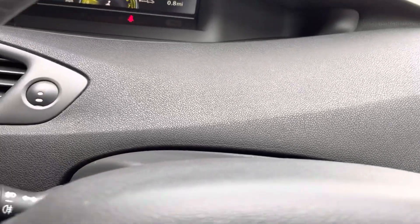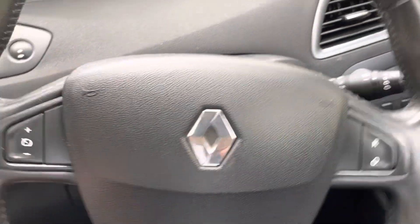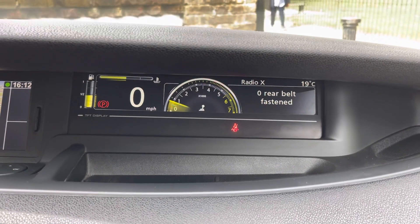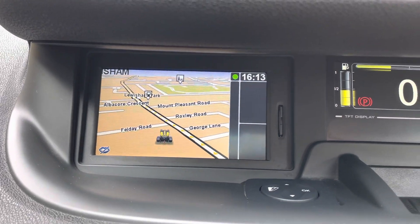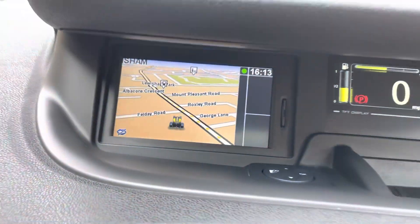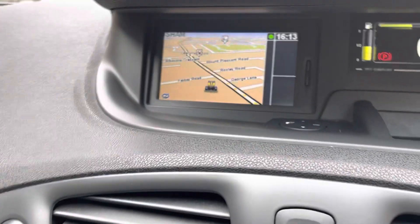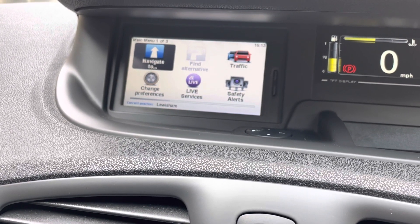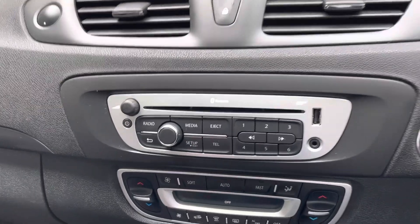It does have the leather multifunction steering wheel. Just here you've got your cruise control set. It also has auto wipers and auto lights. There's a button just here for your trip computer, so you can adjust anything on there. It does have the sat nav on board with an SD card slot just there, and a controller to zoom in and out, enter a destination, and navigate wherever you need to go.